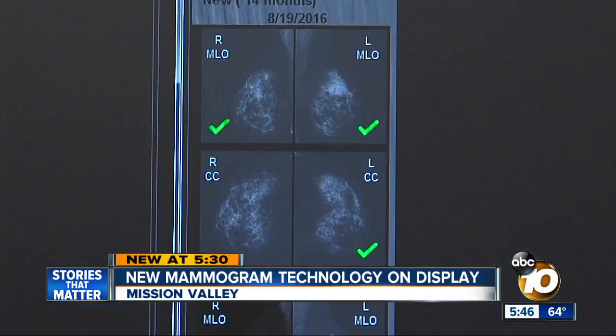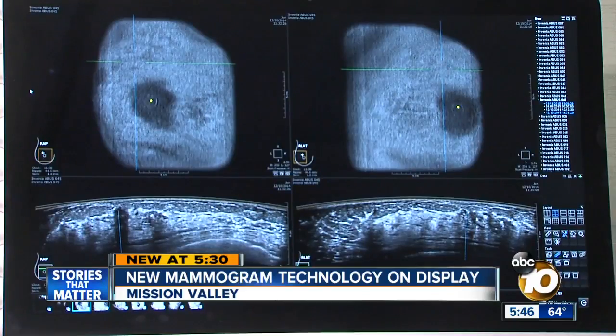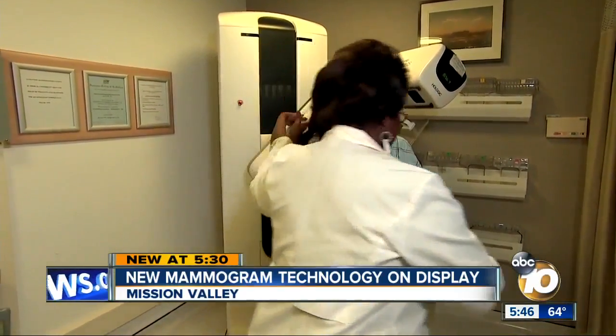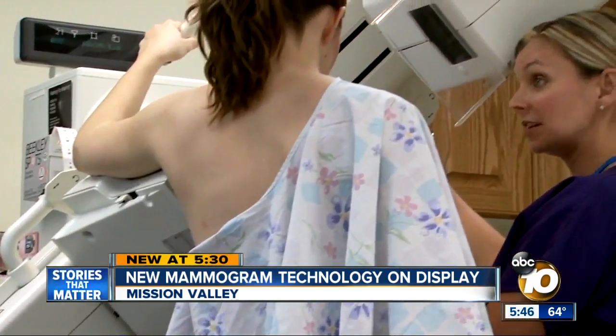3D is the next advancement in mammography because it separates the tissue, allowing the radiologist to see in between the overlapping tissue, therefore detecting additional cancers. All of it is designed to make getting a mammogram easier, faster, and more effective — to encourage more women to get their annual mammograms so that early detection can help save lives.